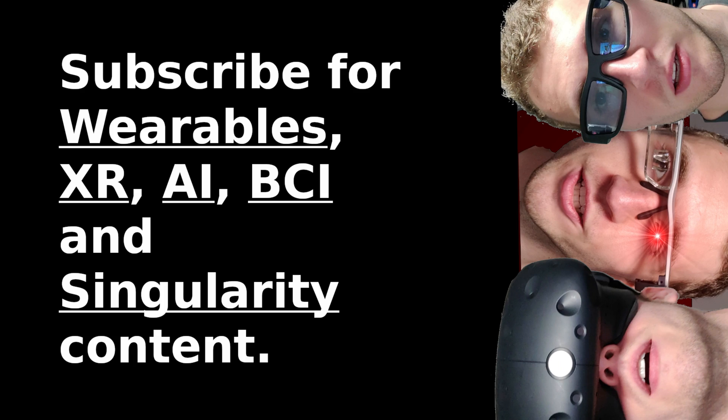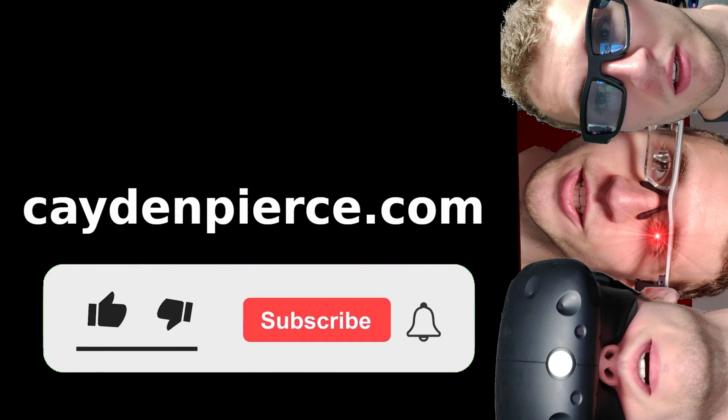What are your favorite use cases? Did I miss any pairs of glasses? What do you see as the future of smart glasses technology? Let me know down in the comments. Thanks for watching. Subscribe for smart glasses, neurotech, AI, and adventure content. Bye for now and see you soon.